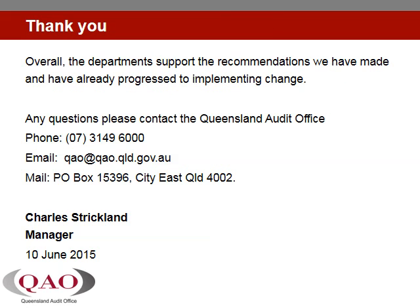Overall, the Department supports the recommendations we have made and have already progressed to implementing change. We trust that this presentation has been of value to you. The full report can be found on the Queensland Audit Office's website. Thank you.